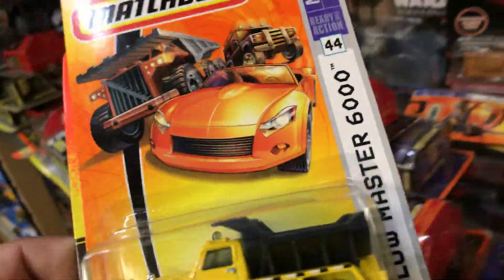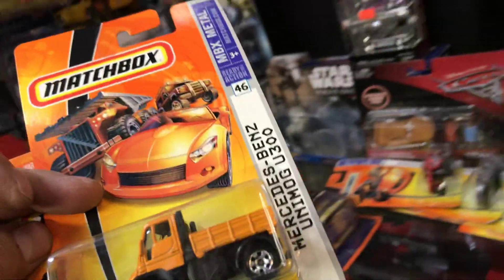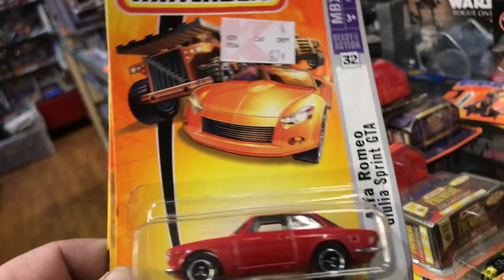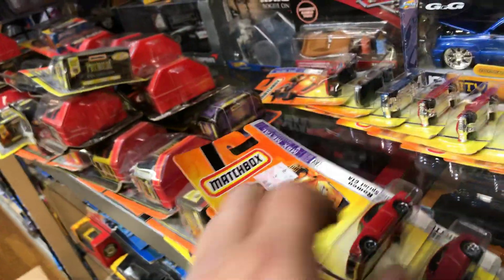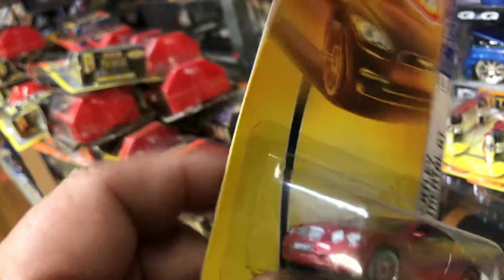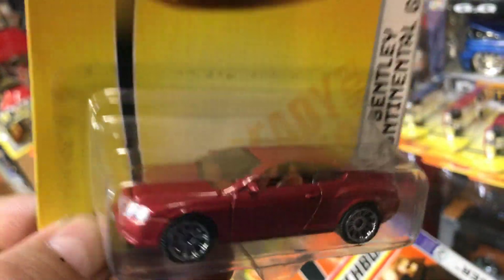Here we have a Plow Master 6000, a Camaro Z28 — pretty cool stock color. Let's see what else we find. Here we find a Mercedes Unimog U300 and a Matchbox Cement Mixer. Here we find an Alfa Romeo — kinda like the one Hot Wheels made. Here we have a Bentley Continental GT — wow, this is really nice. Hot Wheels made one too but they haven't made one for a while. This is very nice — not for sale guys, keeping that one.